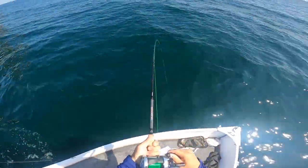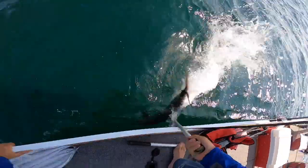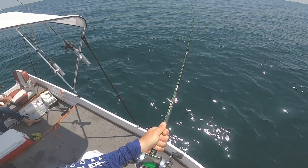Summer is here and the kingfish are on the move. In today's tip, I want to give you guys three things you can do when you head out nearshore to catch more kingfish. We're going to be going over rigs, tactics for going after these kings, and some bonus tips that are going to help you get onto more fish.